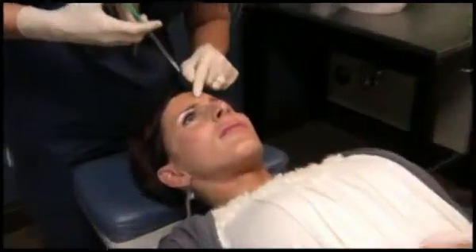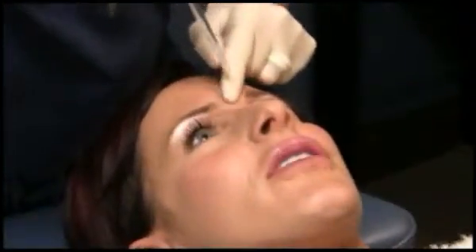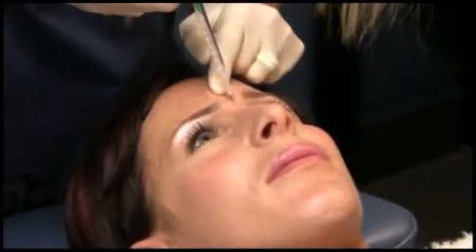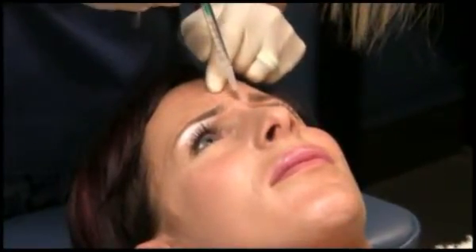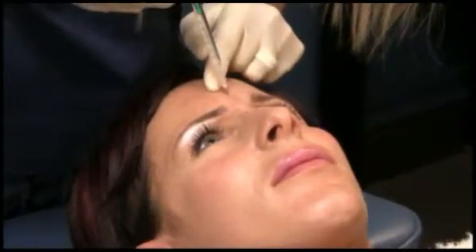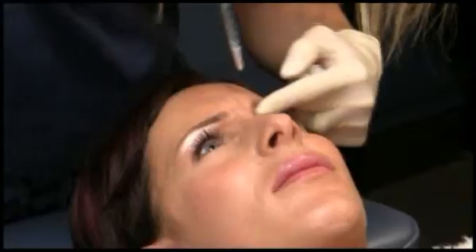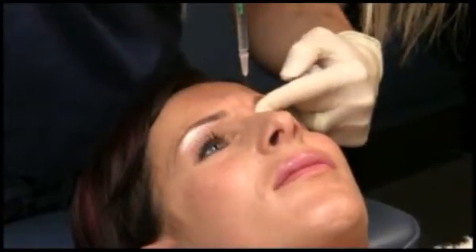Scowl right here. Good, now relax. We'll start with this little rope right here in the center. Just relax and go to the left.